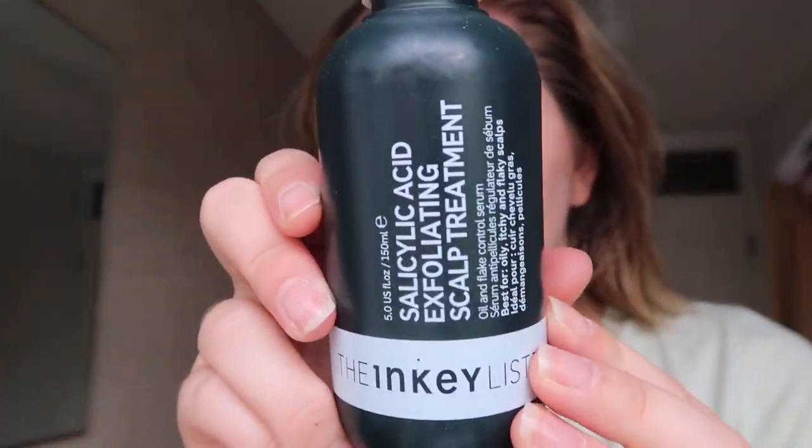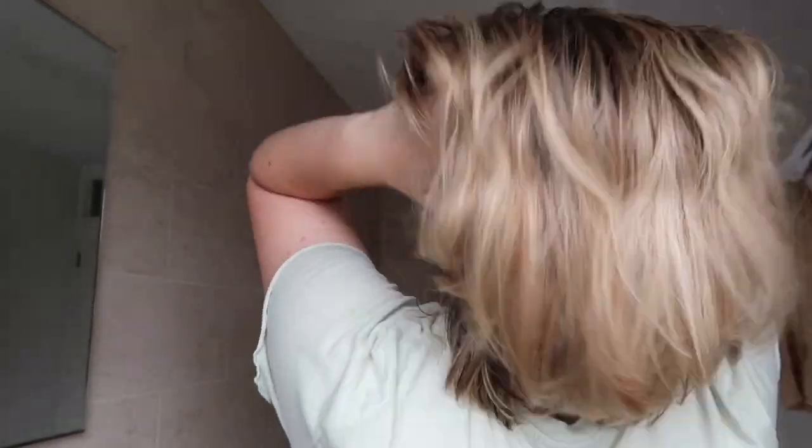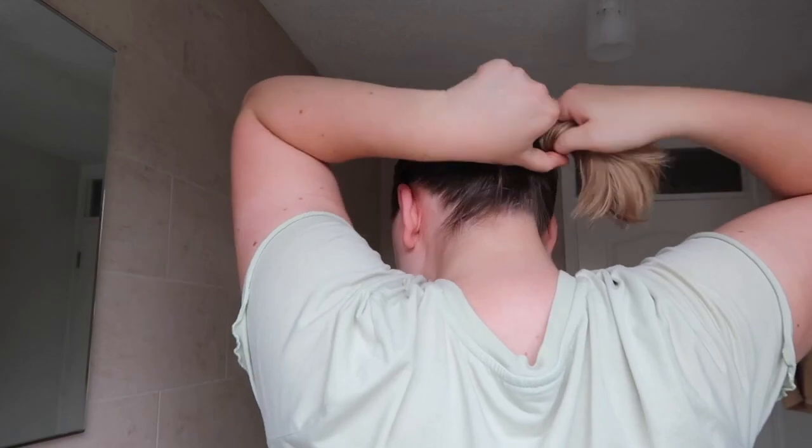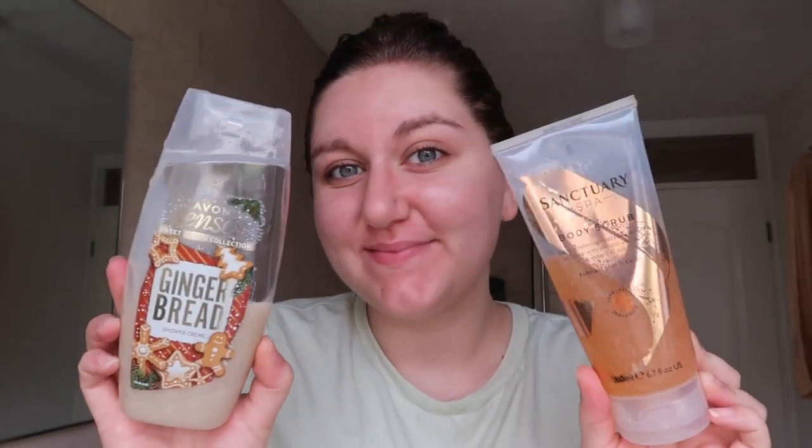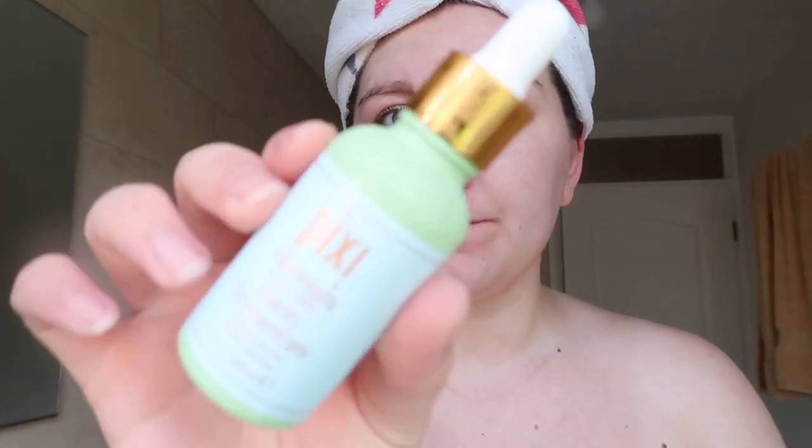I'm now going into the bathroom to start on my hair, which was very greasy and in desperate need of a wash. I'm using this salicylic acid scalp cleanser — it's new for me. I get really greasy hair with a lot of build-up so I thought I'd give it a go. You have to leave it on for 10 minutes, then I'm jumping in the shower. These are the products I've been using recently and there we go — just like magic, I'm all clean.